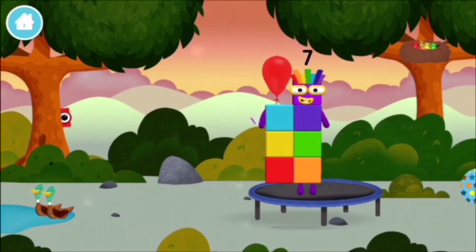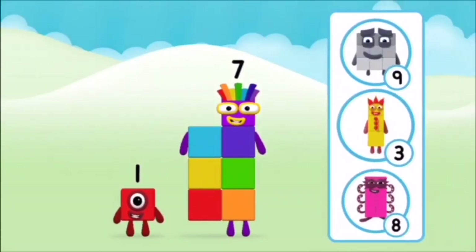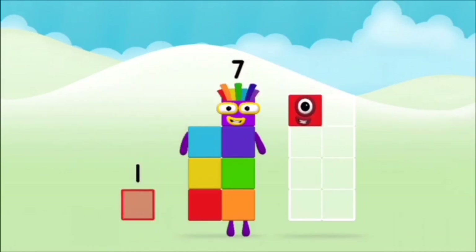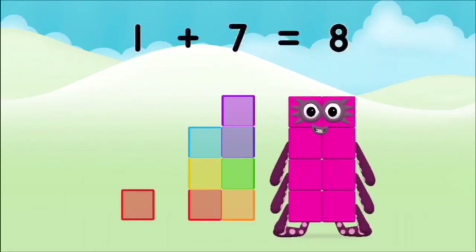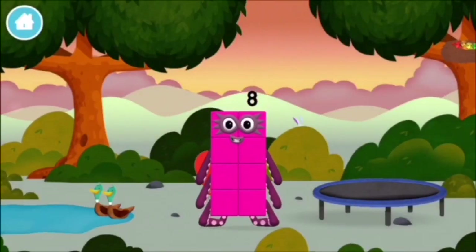A balloon! A balloon! You've found one! Which number block do you think adding these together will equal? Great! You've found one! Now can you add the number blocks together? One! Seven! One! Plus seven! Equals eight! Super! You made number block eight! You made a new number block!